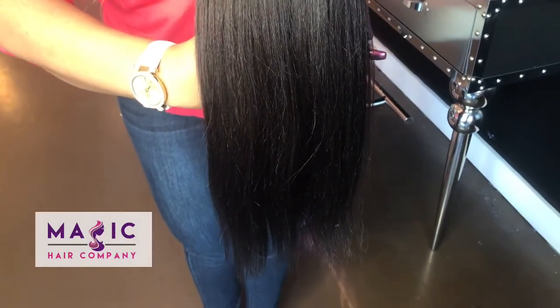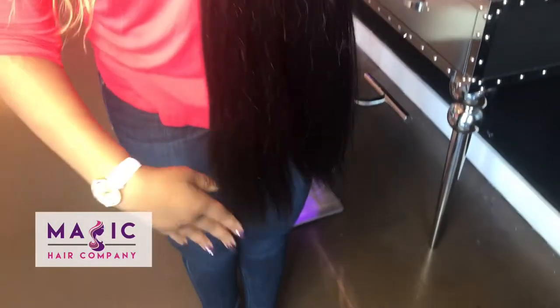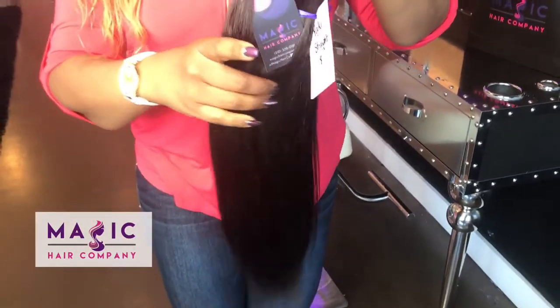It blends beautifully with relaxed or natural hair. It holds a beautiful curl and it also takes color amazingly.